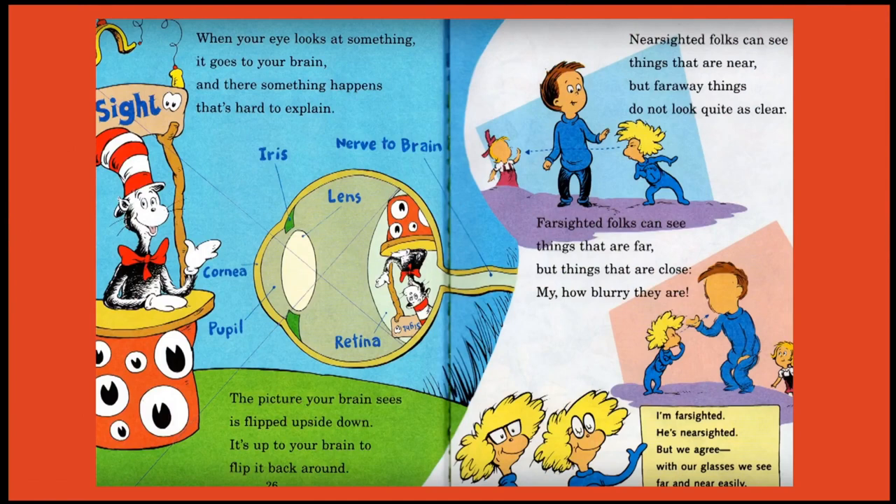When your eyes look at something, it goes to your brain, and there something happens — it's hard to explain. The picture your brain sees is flipped upside down; it's up to your brain to flip it back around. Nearsighted folks can see things that are near, but farsighted things do not look quite as clear. Farsighted folks can see things that are far, but things that are close — my, how blurry they are. I'm farsighted, he's nearsighted, but we agree: with our glasses, we see far and near easily.